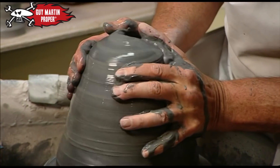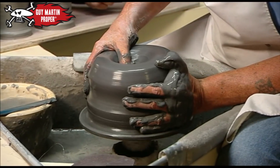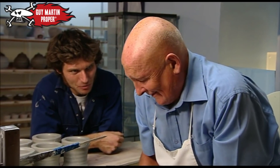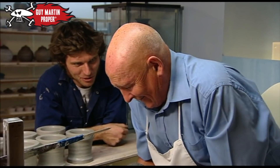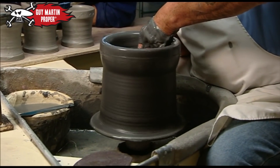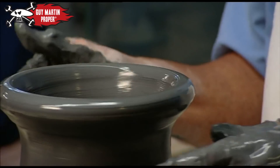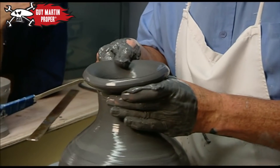Before having a crack at making his own mugs, Guy gets a demonstration from possibly the most skilled potter in Britain. Robin's worked at Wedgwood since he was 12 — he comes in a couple of days a week now, just for a bit of Guinness money. Robin is one of only two men who can make what Josiah Wedgwood saw as his greatest creation: the Portland vase.